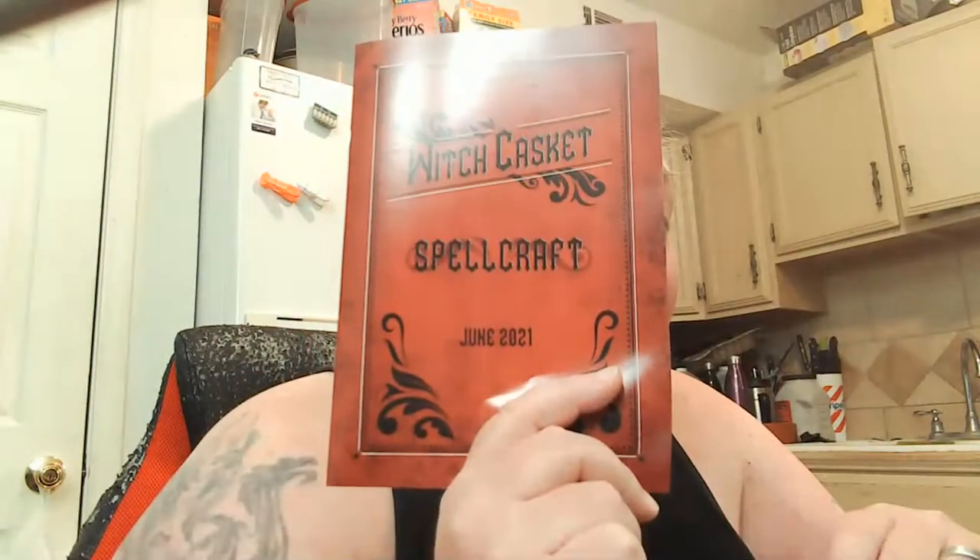Greetings and salutations, welcome back my dearies to this eerie and funky channel. We're on to my next and favorite box — Witch Casket. This is the Spellcraft box for June 2021, which I fell behind on from May and June. I was kind of down for a little bit, so if there are any questions about anything just feel free to ask down below.